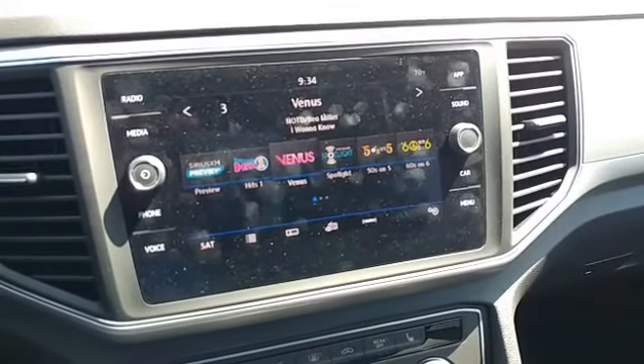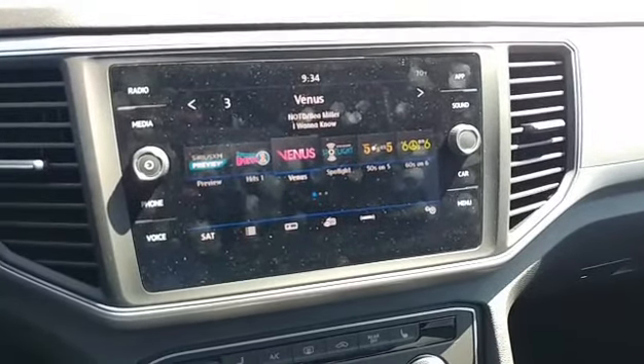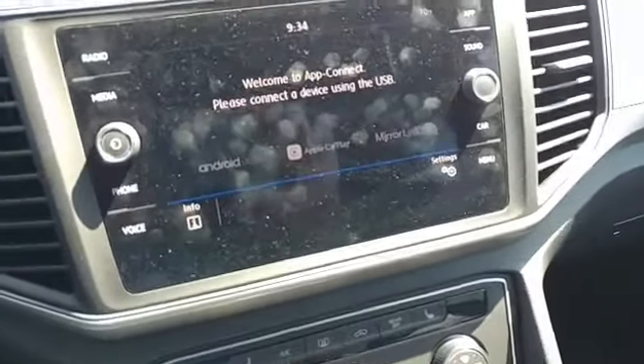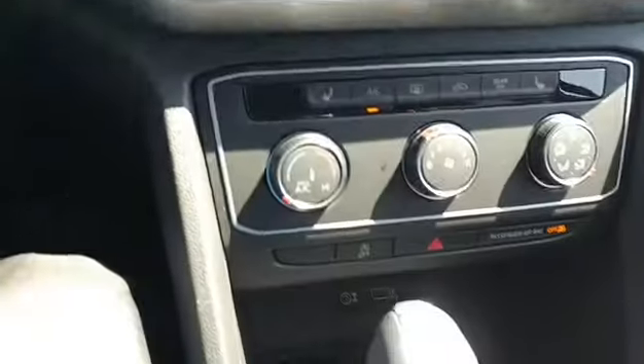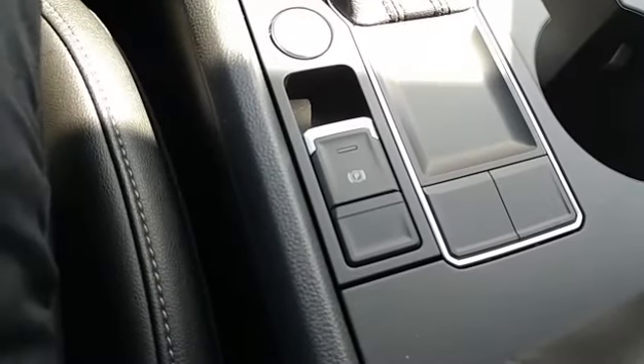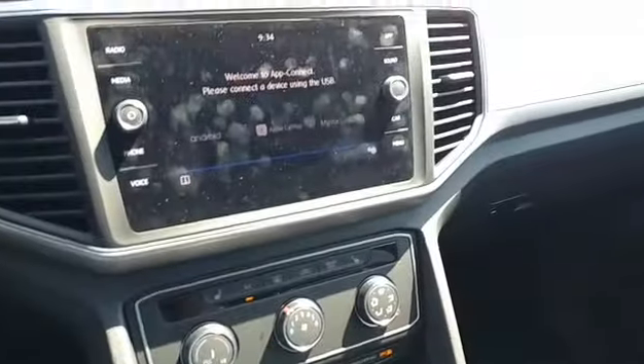Volkswagen's radios are rated some of the most intuitive radios on the market. This model also comes standard with Apple CarPlay and Android Auto. It also has heated front seats, keyless start/stop, electronic parking brake, and all kinds of other cool features.